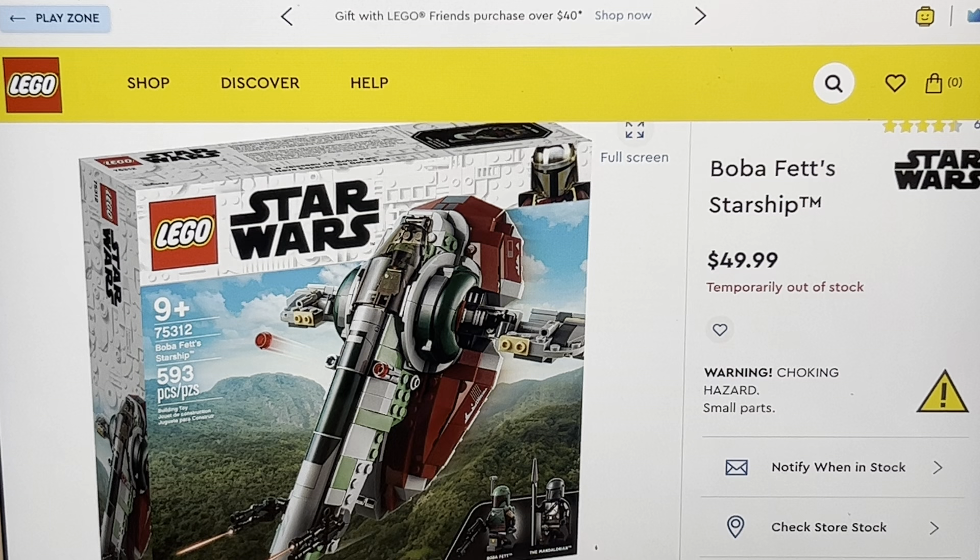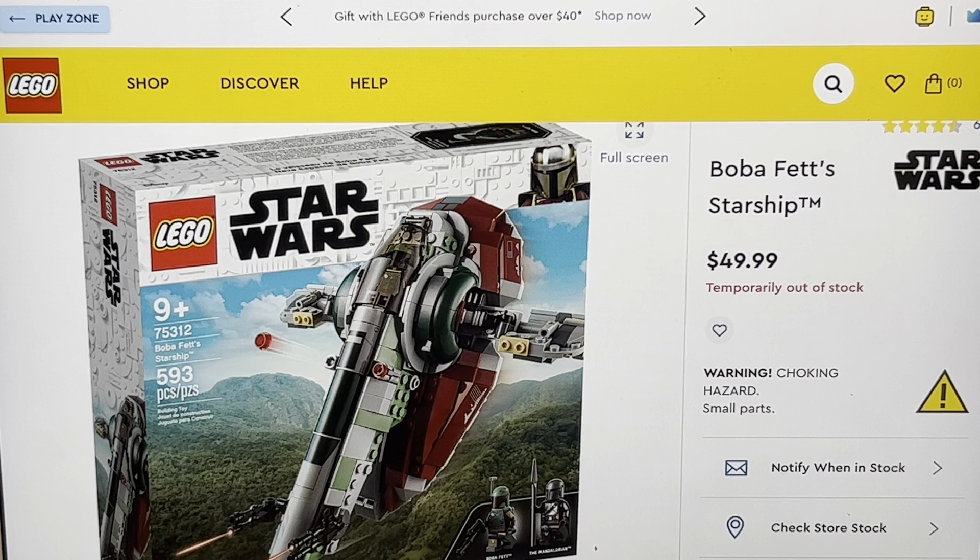It's kind of dumb that Disney changed the name, but they made some dumb decisions before, so it's not the first time there's been controversy — we can just ignore that. This is set 75312, that's 593 parts, and it's 50 bucks. Now, that's a good price. If only the 20th anniversary Slave I was 50 bucks — that would be amazing.